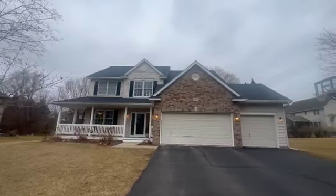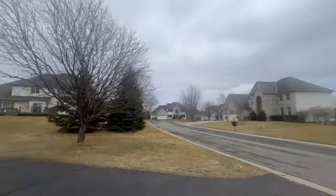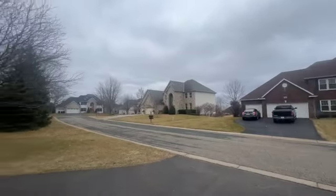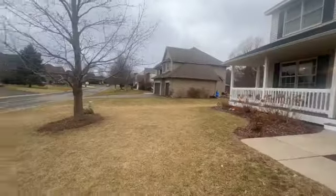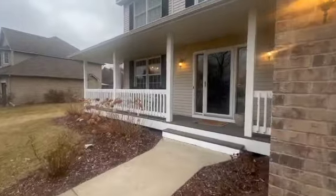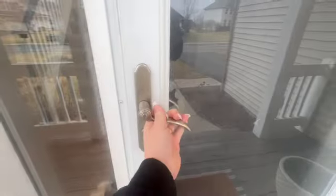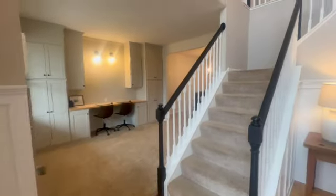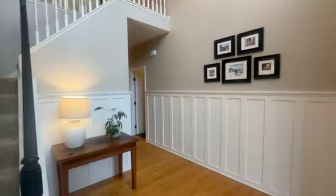I'm so excited to show you this house. It's a beautiful neighborhood — everyone's got good-sized yard spaces, which we will check out in the back, but the front yard is pretty great as well. Coming on in, you get to see incredibly high ceilings and a gorgeous entryway.